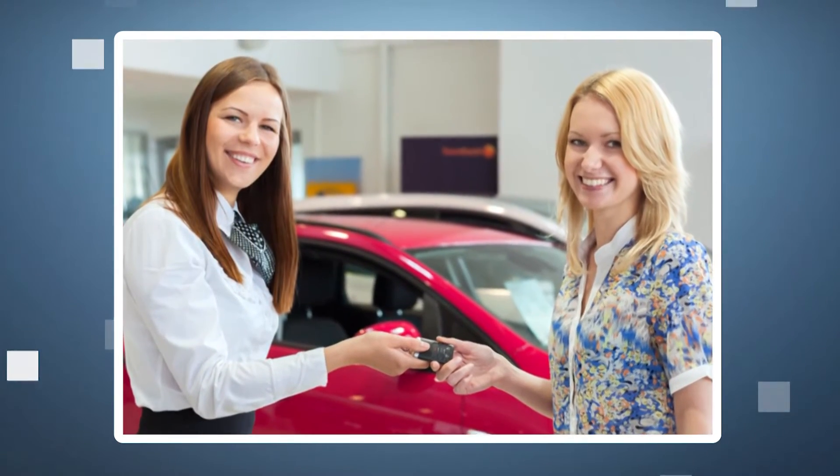So from a staffing standpoint, we see all kinds of different structures. From a franchise dealer standpoint, is this someone who is in addition to their finance person? Is this oftentimes run through their business development center? How would you recommend someone consider structuring this?